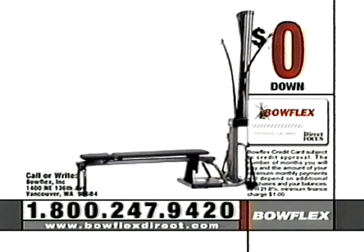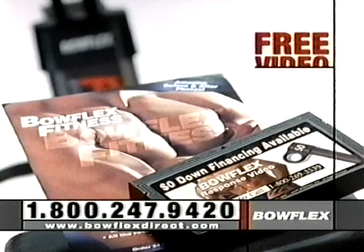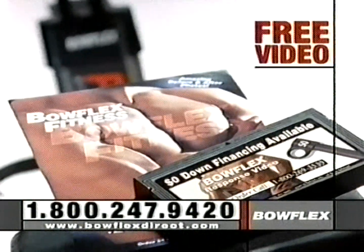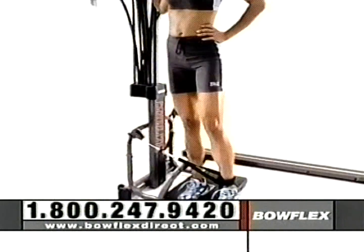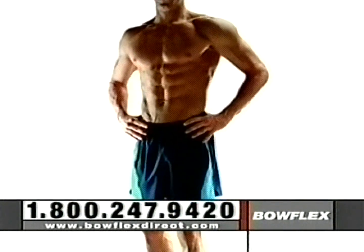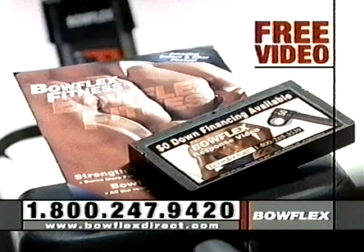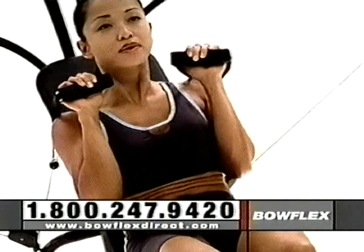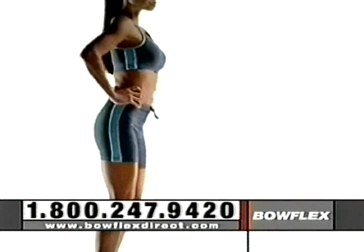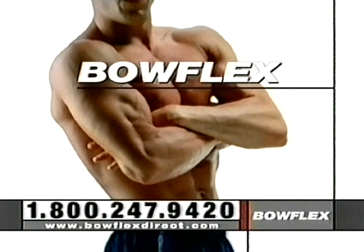Own a Bowflex with no money down and payments as low as $33 per month — that's lower than most health club dues. Call this toll-free number now to order your free video and brochure. Join the over half million people who've already experienced Bowflex and get the results you've always wanted. Don't think about it — take action. Visit bowflexdirect.com, do the research, listen to real customers, then place your order. You'll get the results you want in six weeks or less. Guaranteed.